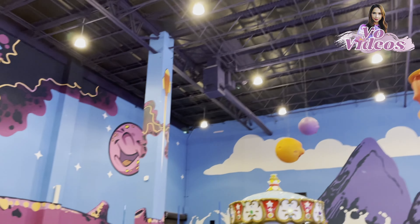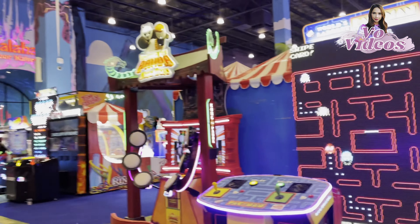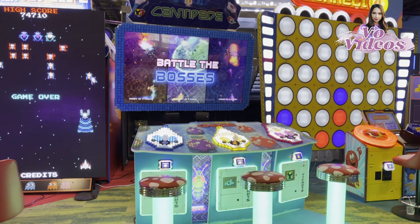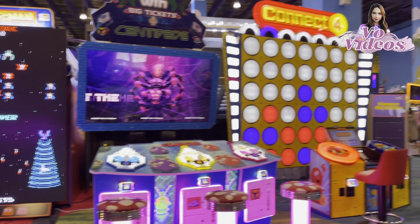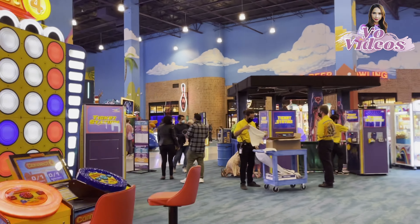Kids love this kind of place. I remember our kids when they were younger — they loved to go here, having fun with their friends, choosing their favorite toys, and they had a feeling of winning something after playing these games.